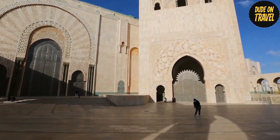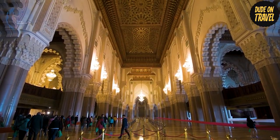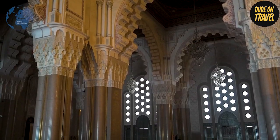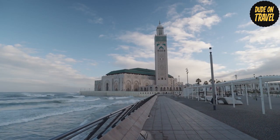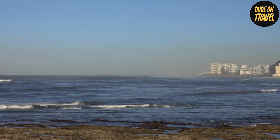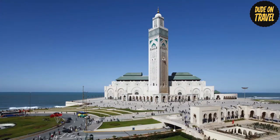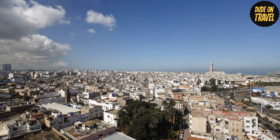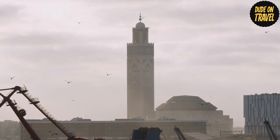This architectural wonder combines elaborate modern design with traditional Moroccan workmanship. The mosque's magnificence becomes apparent as you go closer — its soaring minaret and elaborate decorations entice your senses. Enter to see the exquisite interiors with their elaborate woodwork, mosaic tile work, and air of spiritual calm. The stunning view of the Atlantic Ocean from Casablanca's corniche makes it ideal for a leisurely stroll, with cafes and restaurants lining the promenade.